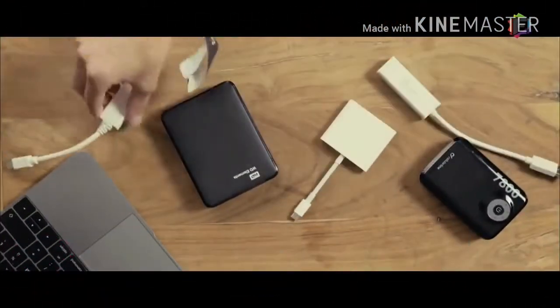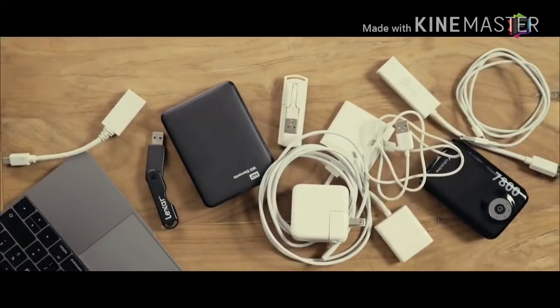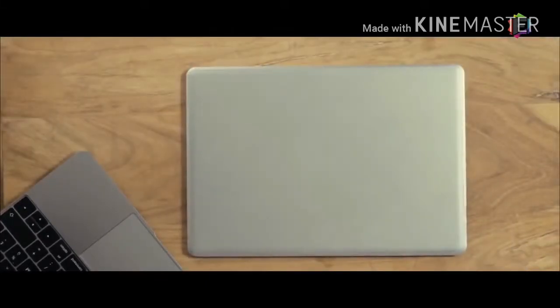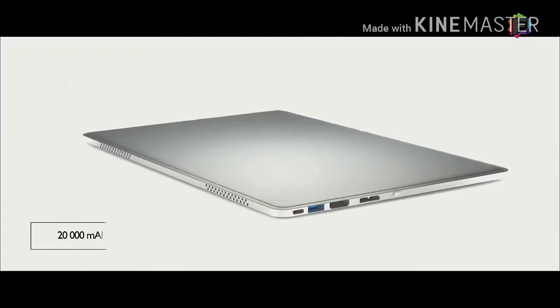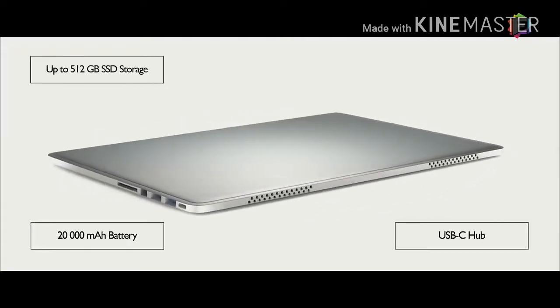External hard drives, countless adapters, and of course the chunky chargers — that's what living a modern life was until now. This is Line Dock, the world's first device offering a powerful battery, full connectivity, fast SSD storage, and active cooling.